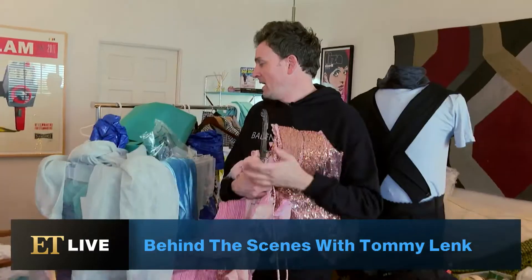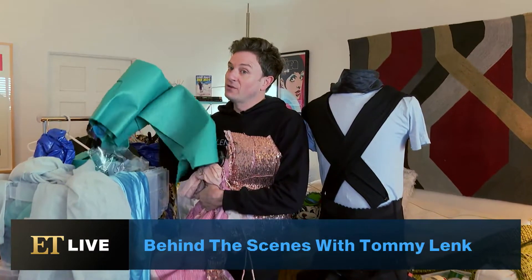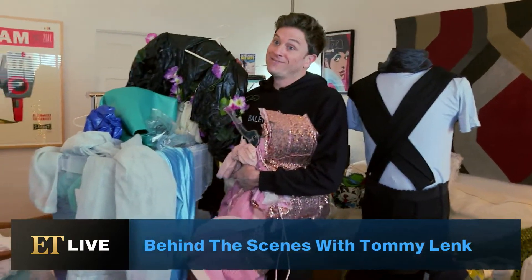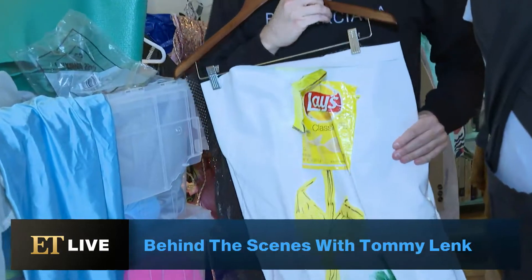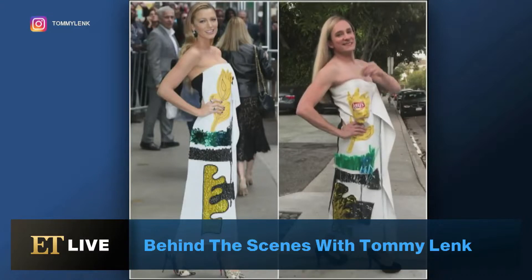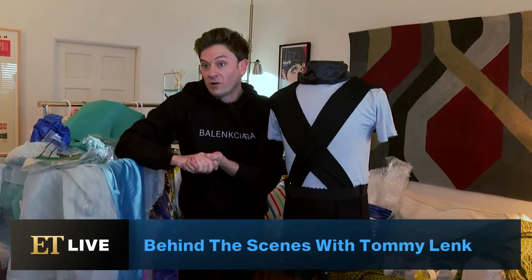Party tablecloths are a definite go-to. Yoga mats — I love a good yoga mat. And nothing beats a good trash bag. This might be my most popular. I think there's like 20, 30 million views on Instagram, and it's Blake Lively — and instead of a flower, I had a bag of chips.